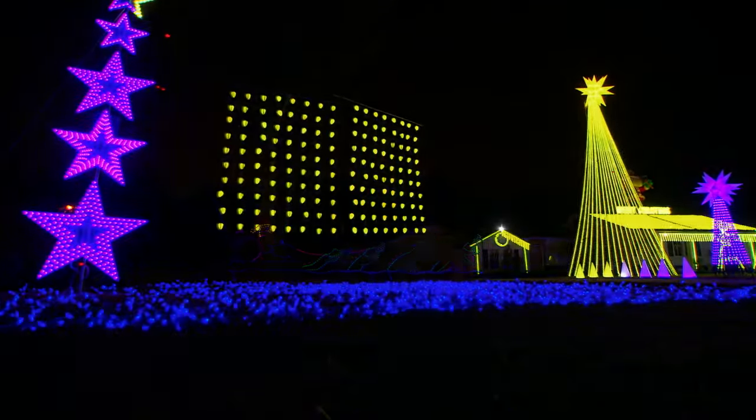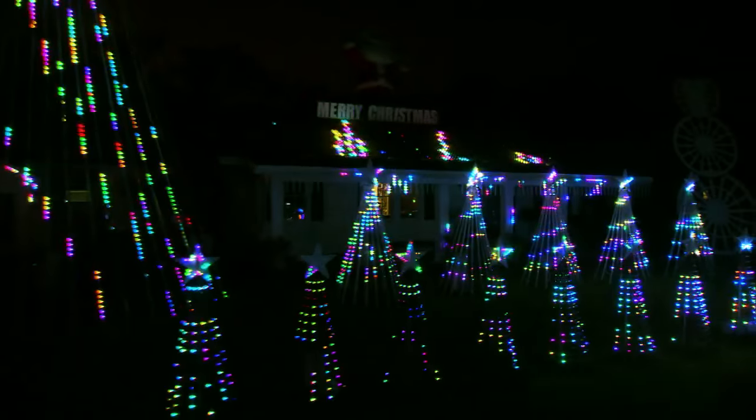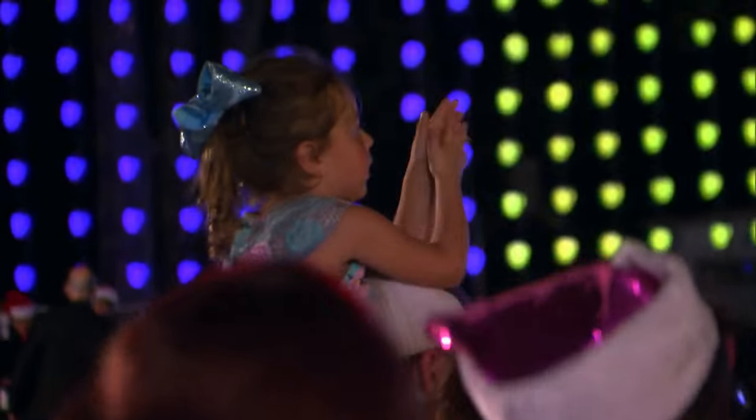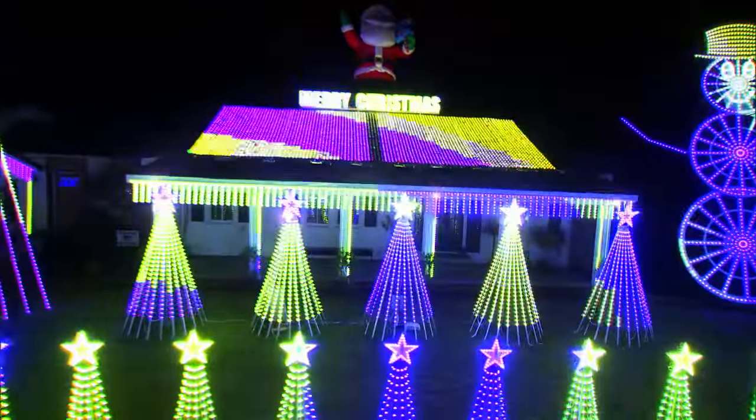Yeah! Whoa! That is cool. Everything is programmed in there. Absolutely. All the lights are.